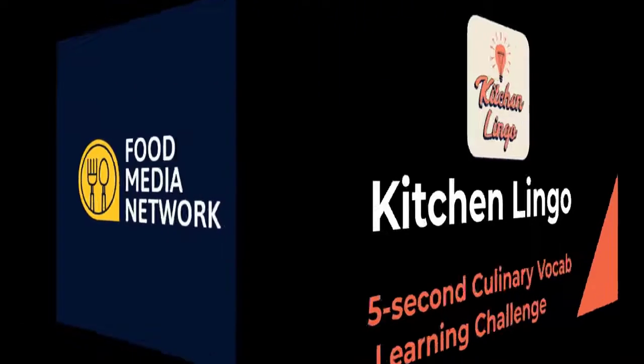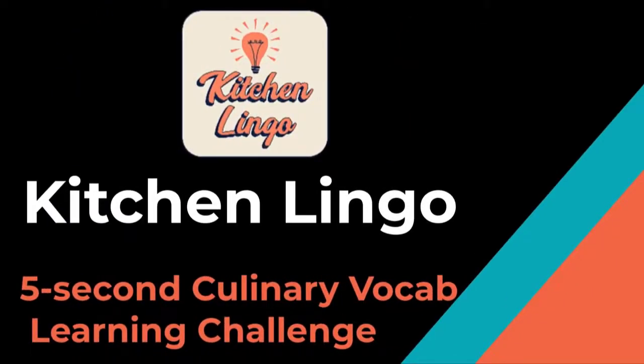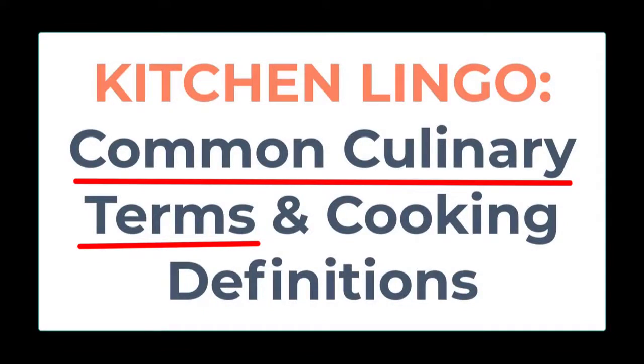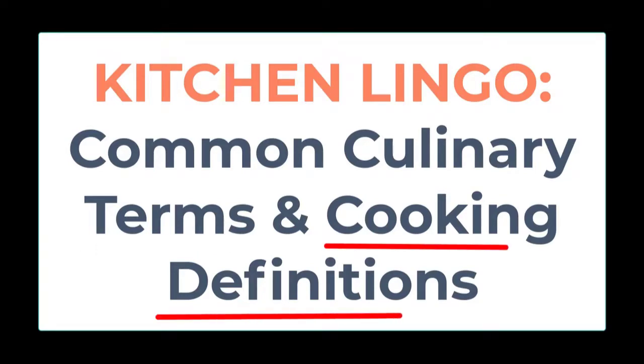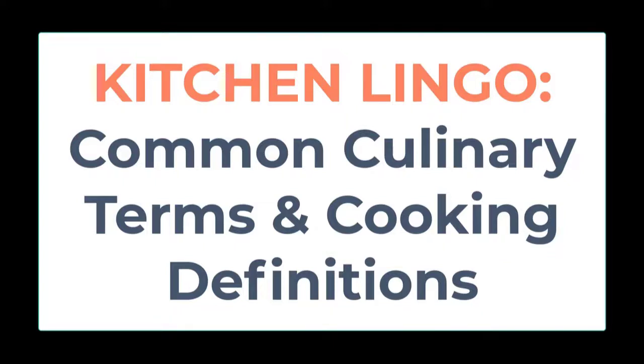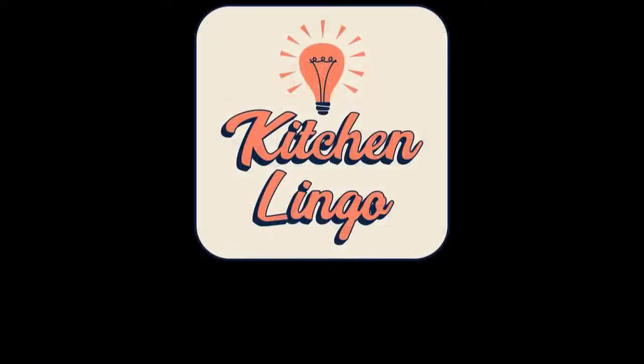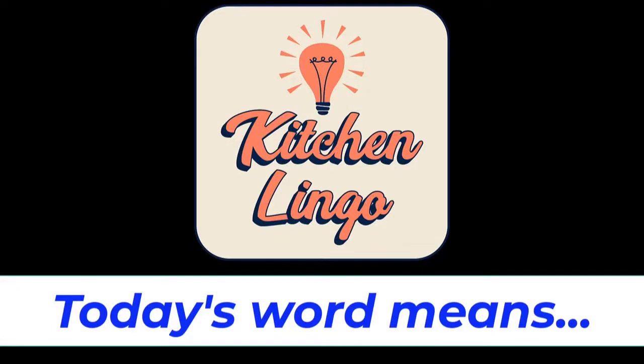The Food Media Network presents Kitchen Lingo, the five-second culinary vocab learning challenge. Common culinary terms range from various ways to serve and prepare food and beverages, to kitchen items and equipment, to the names of dishes themselves. Cooking definitions can also come from languages other than English, such as French and Italian, which can sometimes be challenging to understand. However, learning as many kitchen terms and culinary vocabulary as you can helps provide a fundamental knowledge for any food and beverage professional or enthusiast.